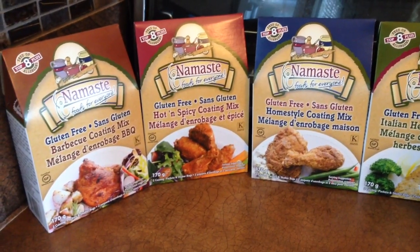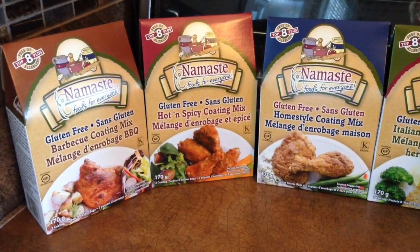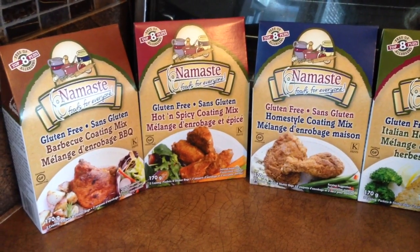I just went to Sobeys and I found some really great gluten-free, soy-free, dairy-free, egg-free products. Because I have to make sure when I read stuff it's not just gluten-free — it has to be everything free.